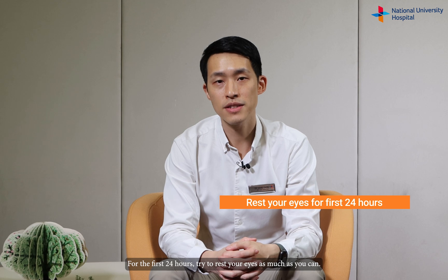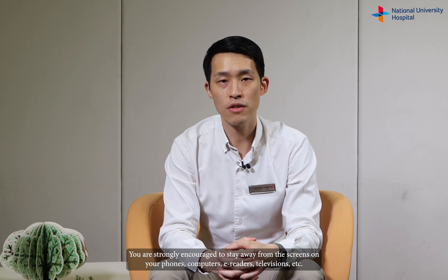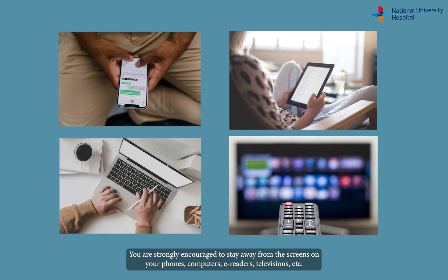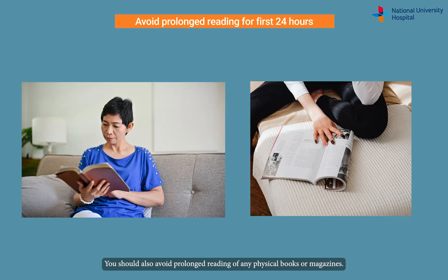For the first 24 hours, try to rest your eyes as much as you can. You are strongly encouraged to stay away from the screens on your phone, computers, e-readers, televisions, etc. You should also avoid prolonged reading of any physical books or magazines.